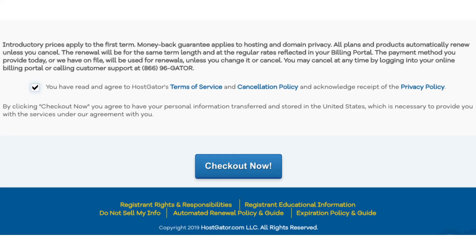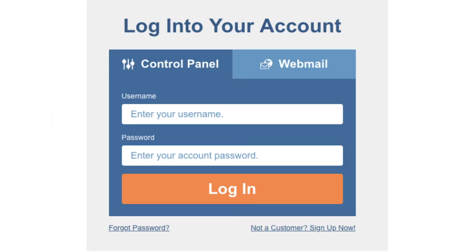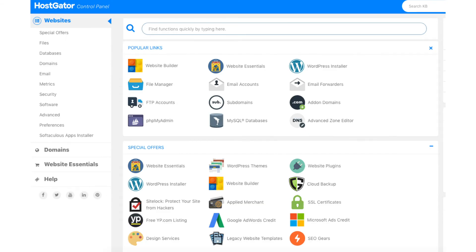Scroll down, accept the terms and conditions, and click the checkout now button. You will be directed to a thank you page. Hostgator will email you your receipt and your cPanel login credentials so you can begin creating your site. Once you get the email, click the link to be taken to the Hostgator cPanel login page and enter your credentials. This is what the Hostgator cPanel looks like once logged in.